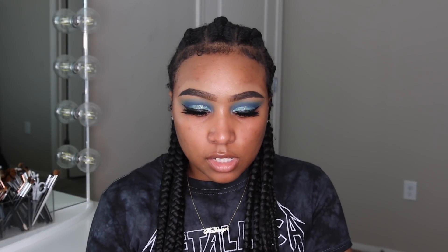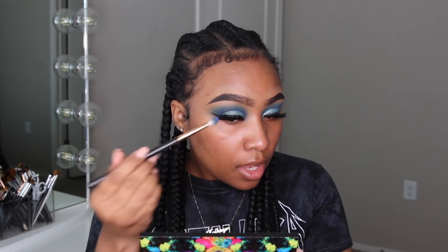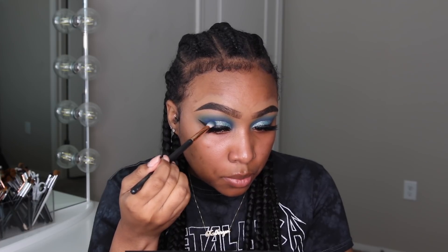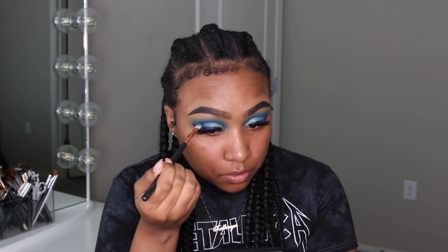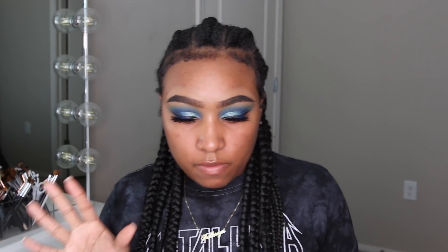Now I'm going to go off camera and put on my lashes. What I'm about to do is take some of that Chaos color out of the Urban Decay Electric palette and put it kind of where my outer V would be on this eyeshadow, or where that glitter is. I already primed my skin with Fix Plus at the very beginning of the video.